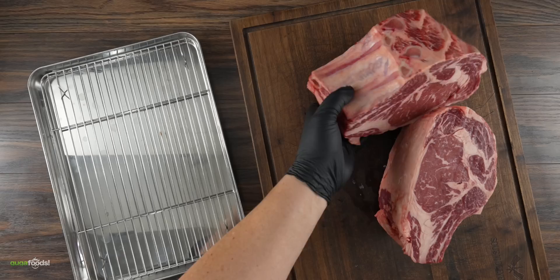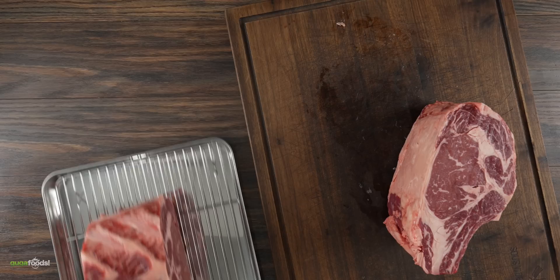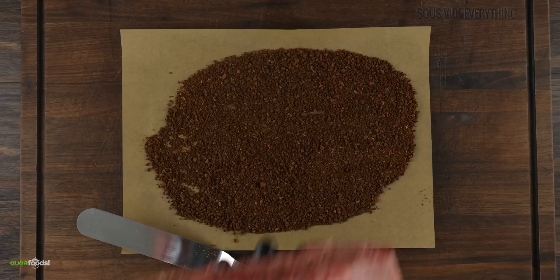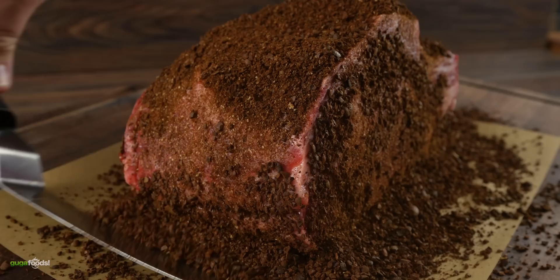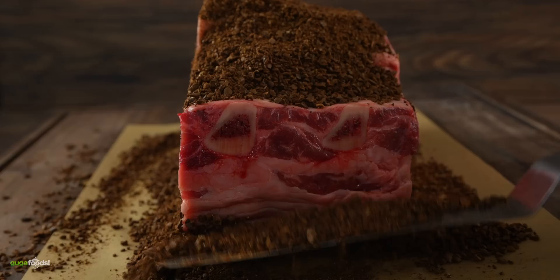This one right here will be dry aged regularly — there's nothing to do but put it on a cooling rack and set it in my dry-ager. The next one, on the other hand, is a different story. The first thing to do was to set down a parchment paper, then drop the coffee down, spread it all out, and immediately go in with the meat. The key when dry aging steaks in anything is to make sure you have complete coverage, which is exactly what I'm doing here — ensuring every single edge of the steak is fully covered with this expensive coffee.